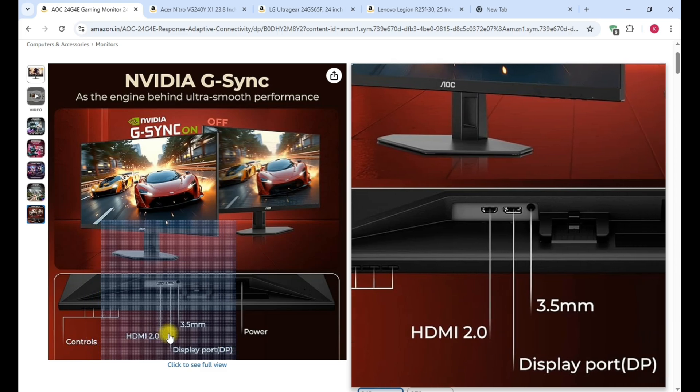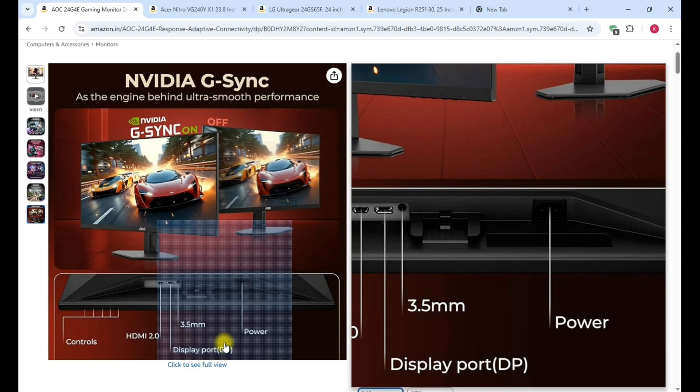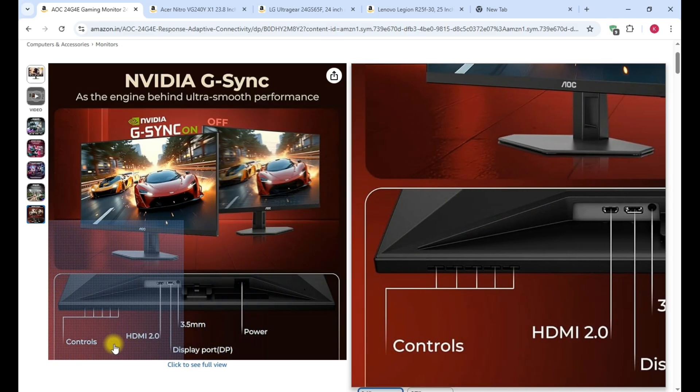The ports include an HDMI 2.0 port, a DisplayPort, a 3.5mm audio jack, and a power card port.